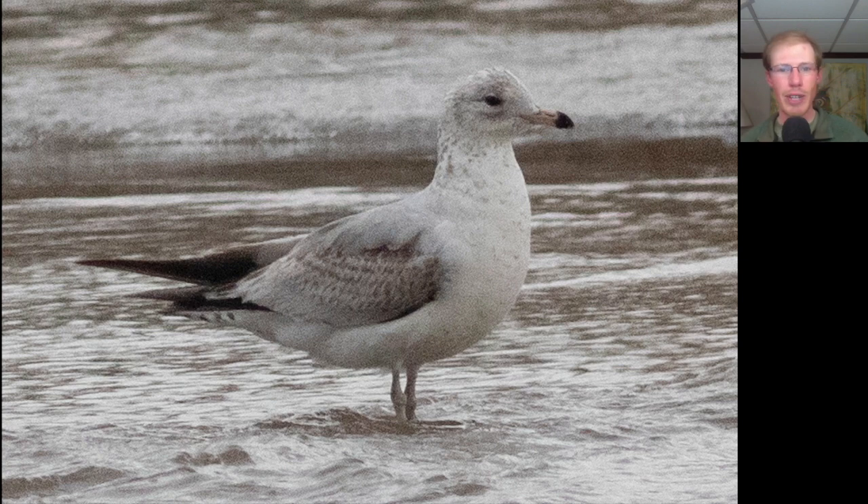Here we have a young ring-billed gull looking kind of handsome as he transitions from first winter plumage into first summer plumage.